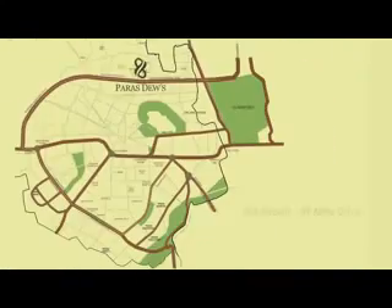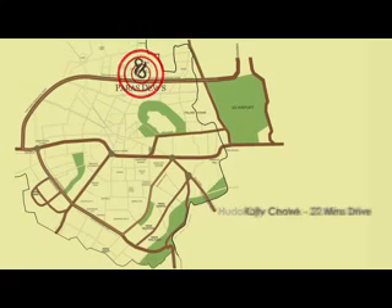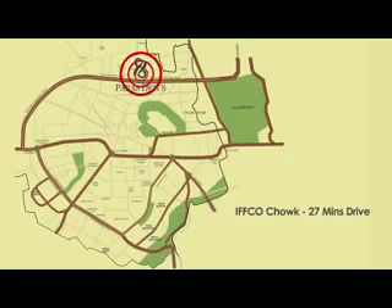It is in the middle of everything and far from nothing — be it your workplace or the entertainment centres, the educational institutions, the hospitals, or the international airport.